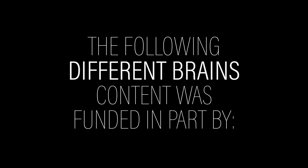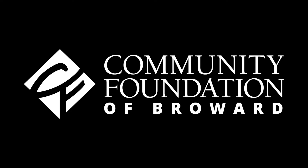The following Different Brains content was funded in part by the Community Foundation of Broward and support from people like you. Hi everyone, welcome to Different Brains. I'm your host, Nick, and you're watching the Week in Neurodiversity.